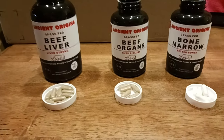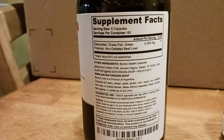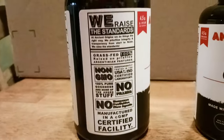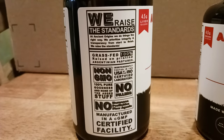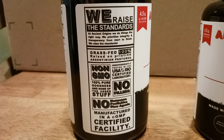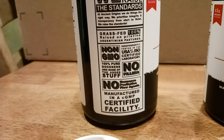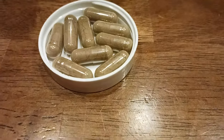Here's what the back of the bottle looks like — there's the supplement facts. Take your screenshots. Six capsules per serving. Their slogan is 'We Raise the Standards,' and they truly did — I haven't found quality like this in any other product. Grass-fed 100%, pristine Argentinian pastures, non-GMO, and manufactured in a cGMP-certified facility.